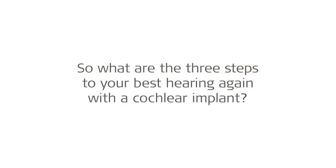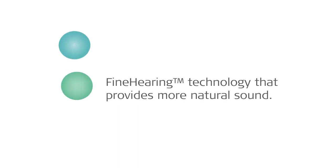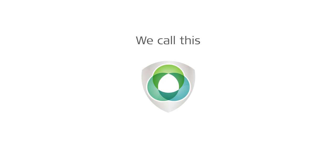So what are the three steps to your best hearing with a cochlear implant? Long electrode arrays that cover the whole cochlea with sound. Fine Hearing technology that provides more natural sound. And super-flexible electrode arrays to help preserve the delicate structures in your cochlea. We call this Triformance.